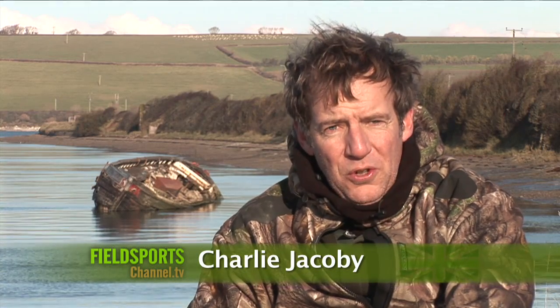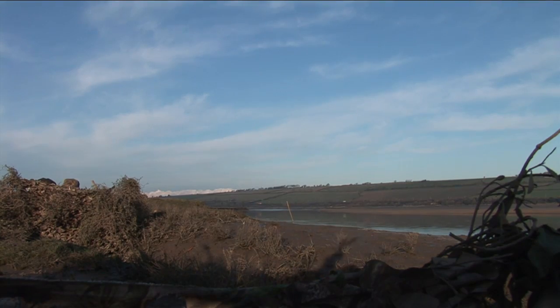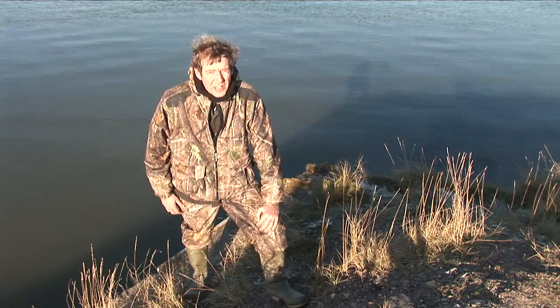Welcome to Fieldsports Britain. Coming up, we're on a long range rifle course with bangs, bucks and bullseyes. Now I'm going beyond the sea wall, wildfowling on the Tor Estuary in Devon.